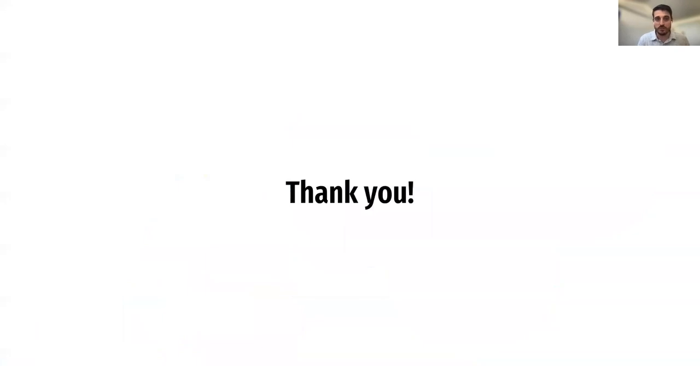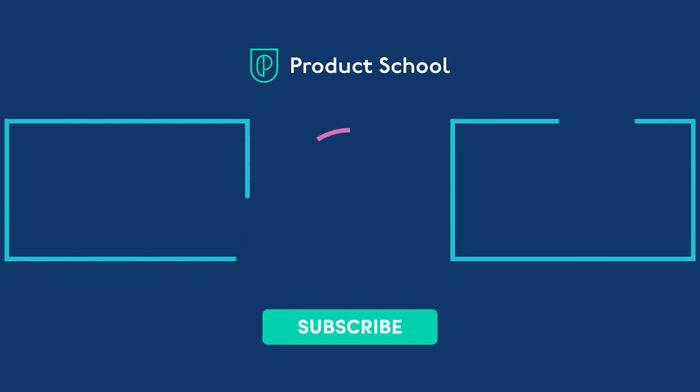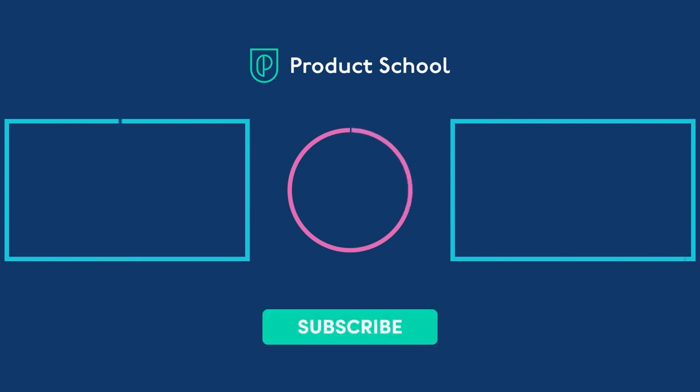That's all for this webinar. I want to thank you for joining me today and learning more about the product engagement lifecycle. Thank you.